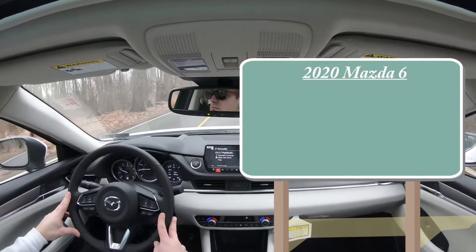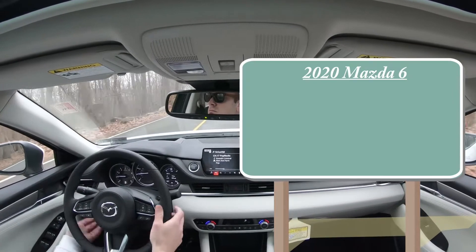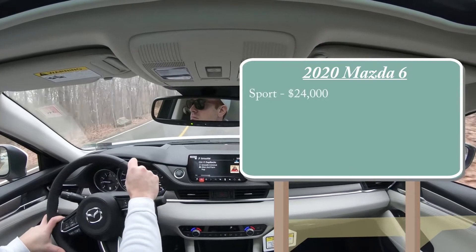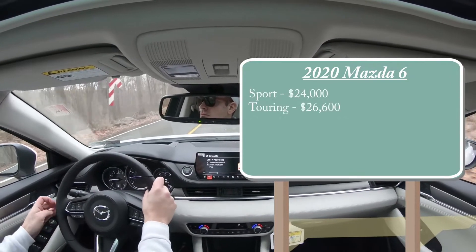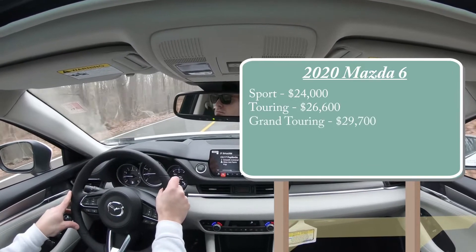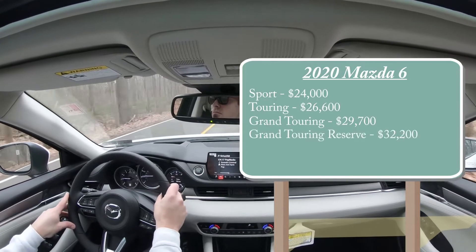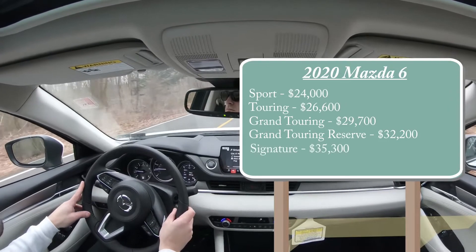There are a few different trim levels available for the 2020 Mazda 6. The Sport starts at $24,000 even; Touring starts at $26,600; Grand Touring at $29,700; Grand Touring Reserve — which is the one we're in today — starts at $32,200; and lastly the Signature starting at $35,300.